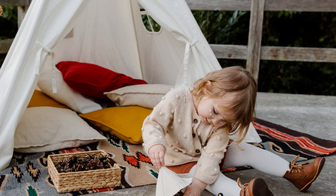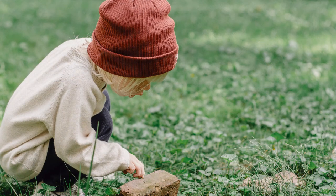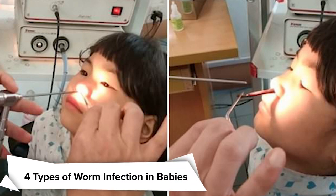When newborns and toddlers crawl and play outside, worm infections can occur. This could be a result of ingesting polluted dirt or other foreign things. In this video, we will talk about 4 types of worm infection in babies, its symptoms, and ways to prevent it.